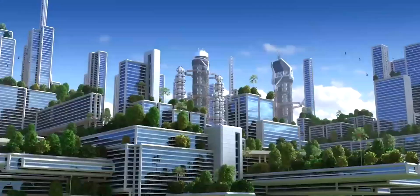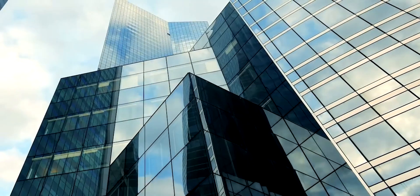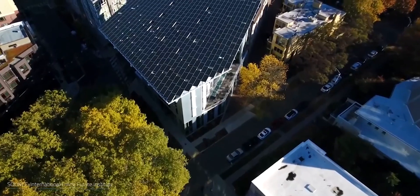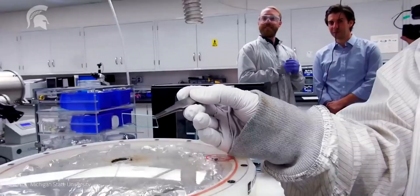Transparent solar cells, which have the potential to convert windows, greenhouses, glass panels of smart devices, and more into energy harvesting devices, have taken another step toward becoming a reality.